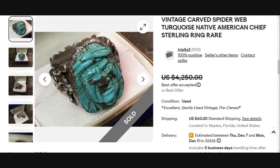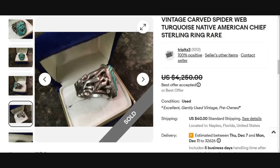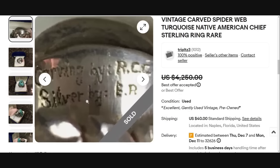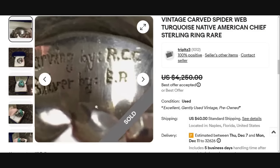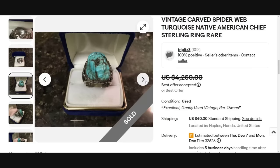I think this is one of the coolest pieces — a Native American chief carved out of spiderweb turquoise, a really cool piece and carving. This ring sold for a best offer of $4,250 and actually came out of Naples, Florida. The artisan craftsmanship is amazing. This actually had two artists: carving by RCC and the silver work done by ER — so two different artists went into this ring. Beautiful piece and over a $4,000 sale.